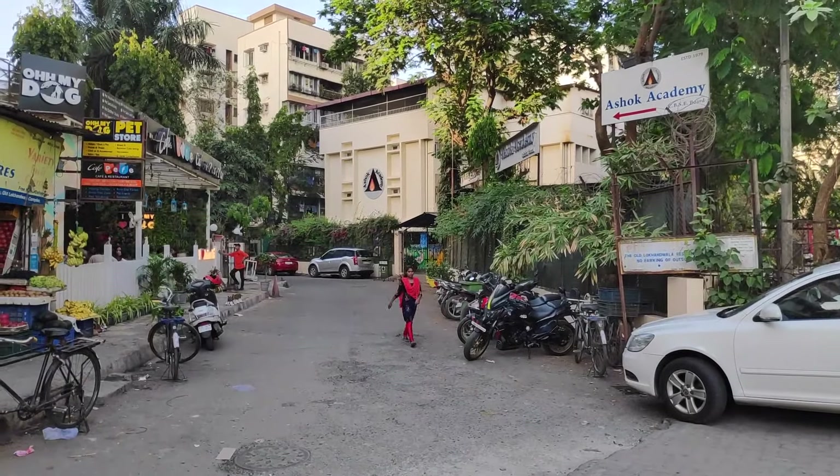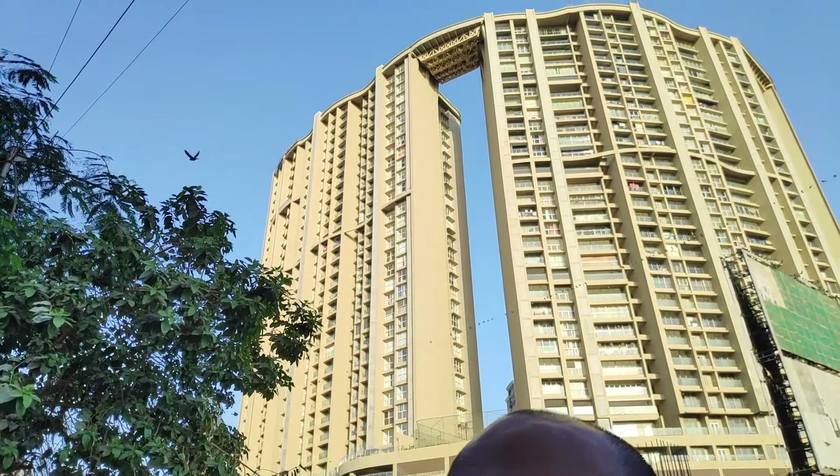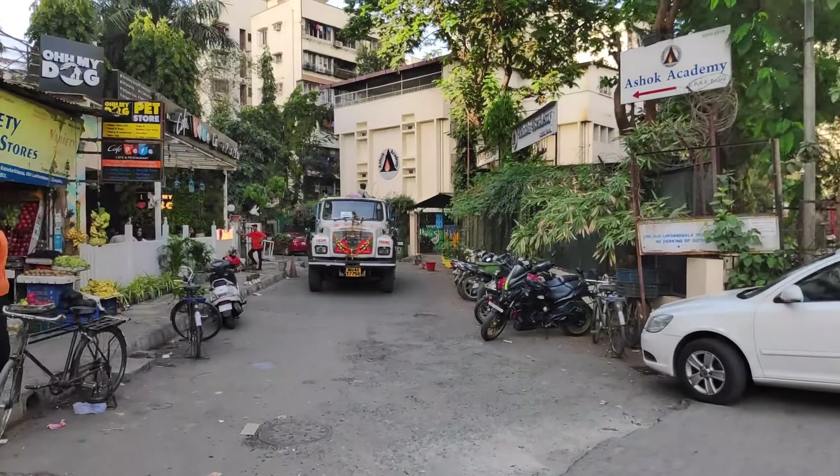Hi, this is Rafiq Merchan. We are at Old Lokhanwala checking out a 1BHK semi-furnished nice spacious house. This lane is called Old Lokhanwala — it has existed for a long time, I think even before new Lokhanwala was made. Very close to Ashok Academy, the beautiful and gorgeous school, opposite Grunwal. Metro work coming up, Noble Plus, and the most famous — there's a pets cafe for you if you have a pet and want to take a house nearby. Let's have a look.